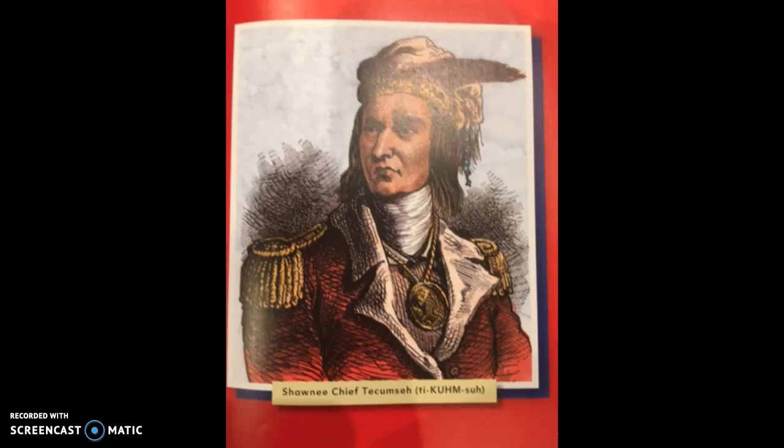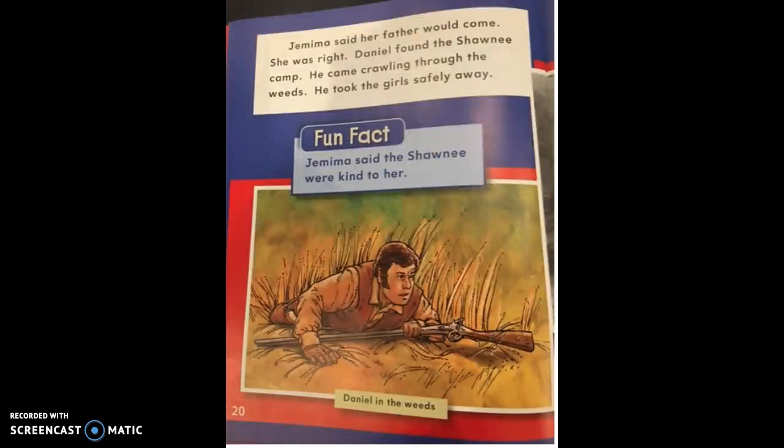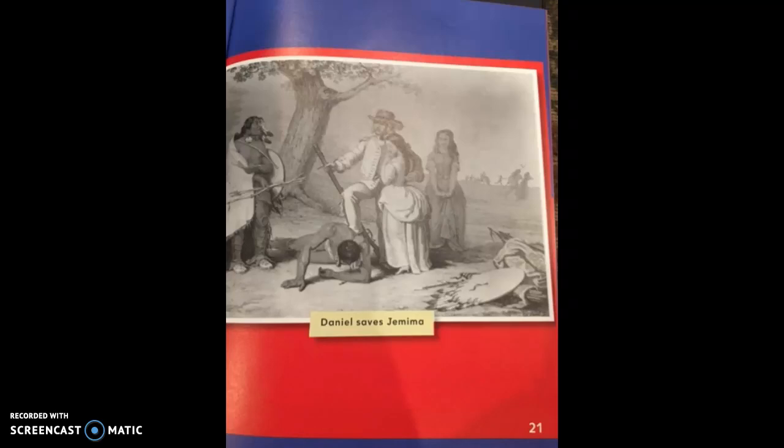There's a picture of Shawnee Chief Tecumseh. Jemima said her father would come — she was right. Daniel found the Shawnee camp and came crawling through the weeds. He took the girls safely away. Fun fact: Jemima said the Shawnee were kind to her. A picture shows Daniel sneaking up to the camp through the tall grass, with the caption 'Daniel in the weeds.' Another painting shows Daniel saves Jemima — it depicts what someone thought it might have looked like.